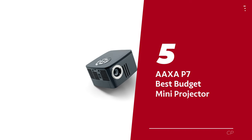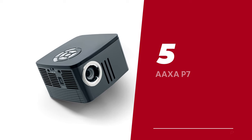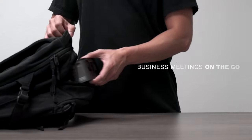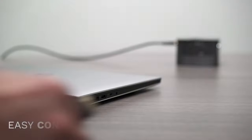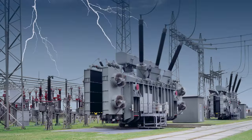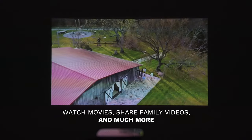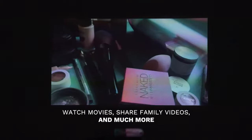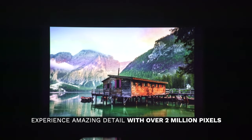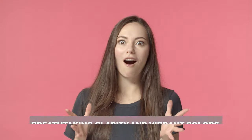Number 5: the AAXA P7, our pick for best budget mini projector. Get ready to be amazed by the incredible AAXA P7 mini projector. This pocket-sized powerhouse is here to redefine your viewing experience in the most epic way possible. With its native 1080p resolution, you'll feel like you've stepped into a whole new reality where every detail comes to life with breathtaking clarity and vibrant colors.